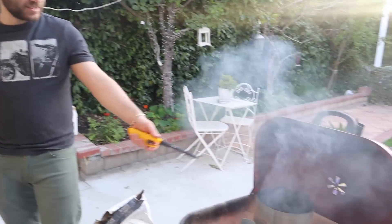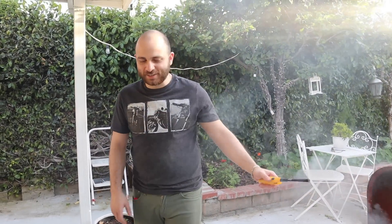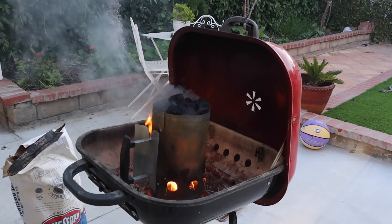Is the smoke showing up? Does it look like I'm covered in smoke? Yeah, awesome. We always have to go inside for like 30 minutes for the fire to fully start, and then we're just going to lay over some more briquettes and then we're done. It started blowing right into my face. Let's go inside.